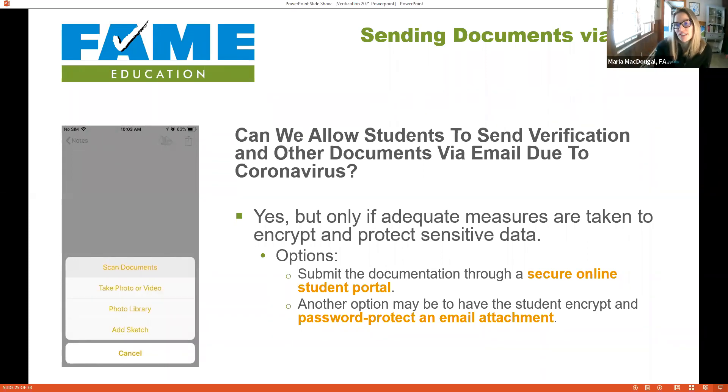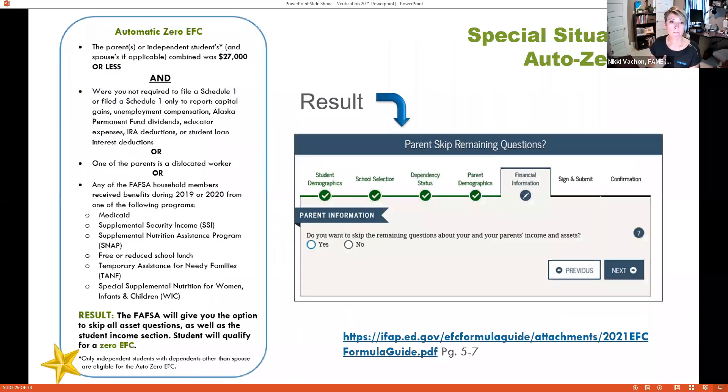A number of questions came up about parents on disability. If they're receiving Social Security Disability, disability is not listed on the FAFSA. Many people on disability aren't filing a tax return because they don't have to — it's not taxable income and it's not listed on the FAFSA. So it doesn't come into play in verification the way people might expect.